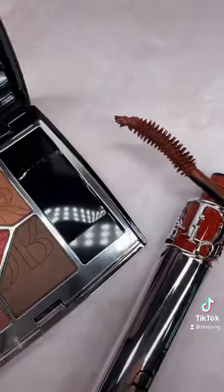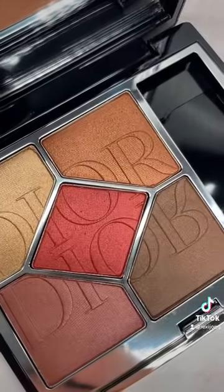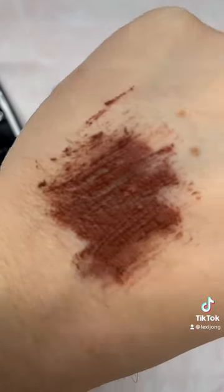We have the Dior Iconic Overcurl Mascara. This is the volumizing and curling mascara in shade 664 Brick, which is a brick red.